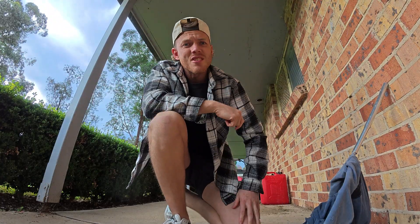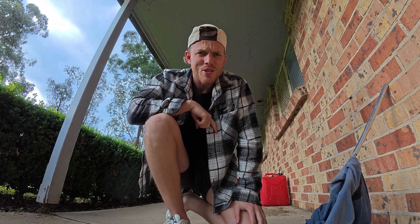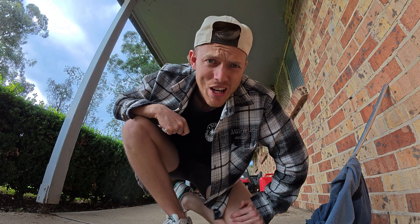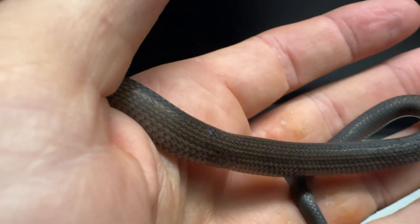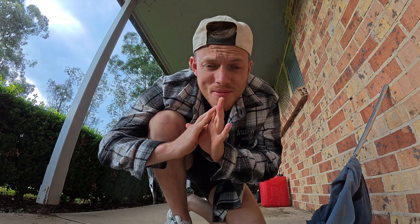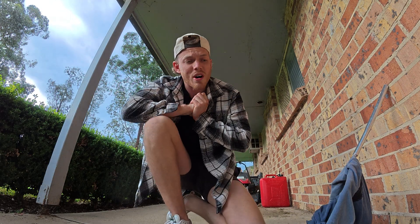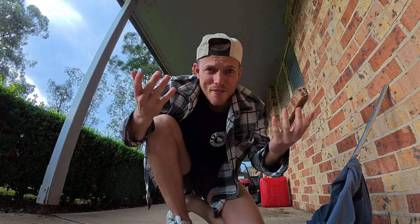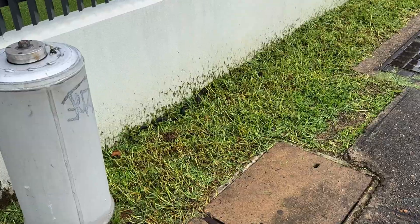That little fella had actually been in a dog's mouth, and he's tiny — he's literally this big. He'd been in a German Shepherd cross Husky's mouth, so I don't know how he even survived. He's got a couple of little marks, lumps and bumps from where the dog picked him up. He's looking like he's going to have a couple of weeks of antibiotics and then can be released back into the wild.